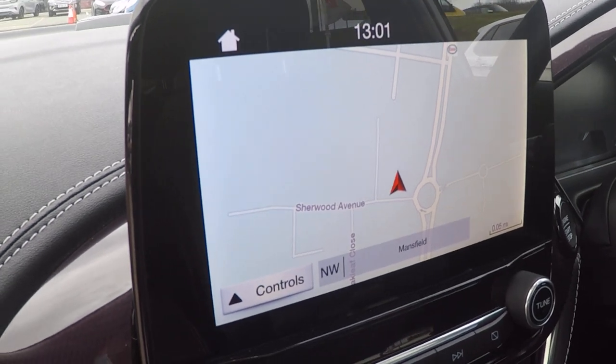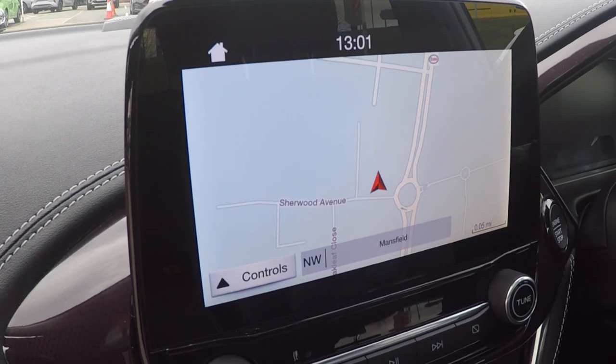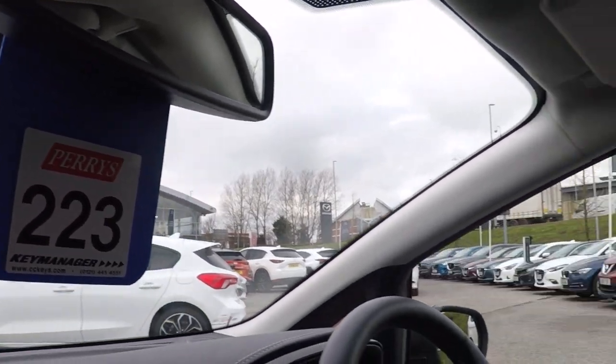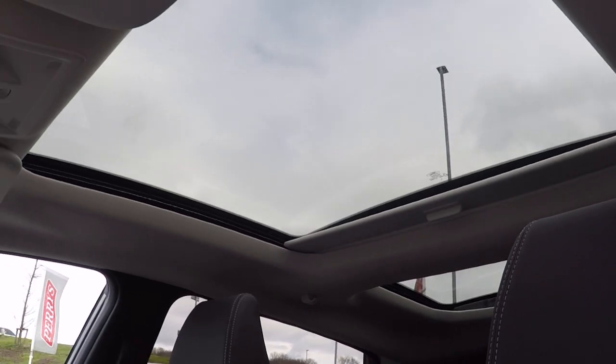The latest satellite navigation system with enhanced live traffic information and traffic avoidance technology. Auto dimming rear view mirror, and last but not least, the absolutely stunning large panoramic roof.